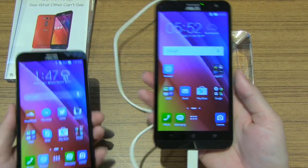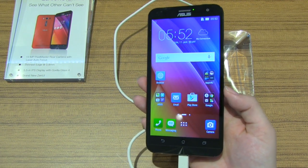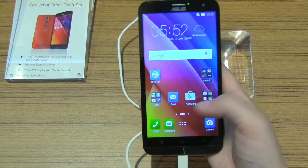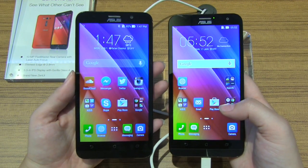So this is the new Zenfone 2, and it is actually running a Qualcomm Snapdragon 650, with options for two or three gigabytes of RAM. This is a 720p display here, whereas the Intel model only comes in 1080p.